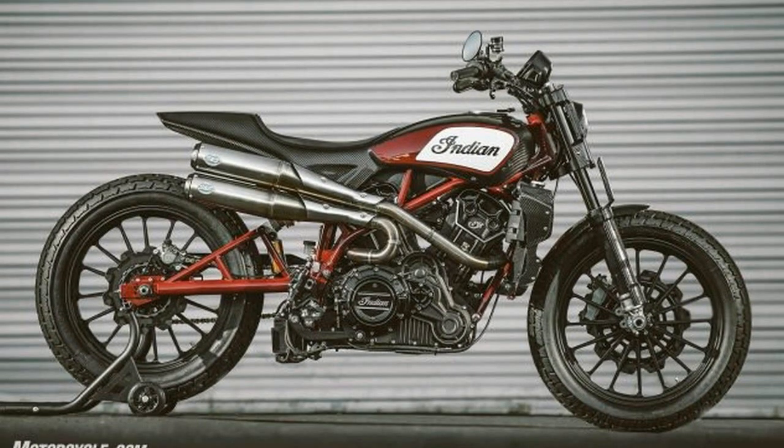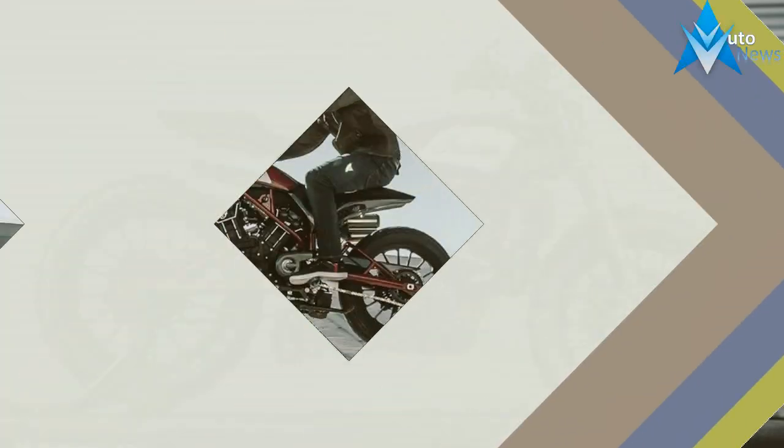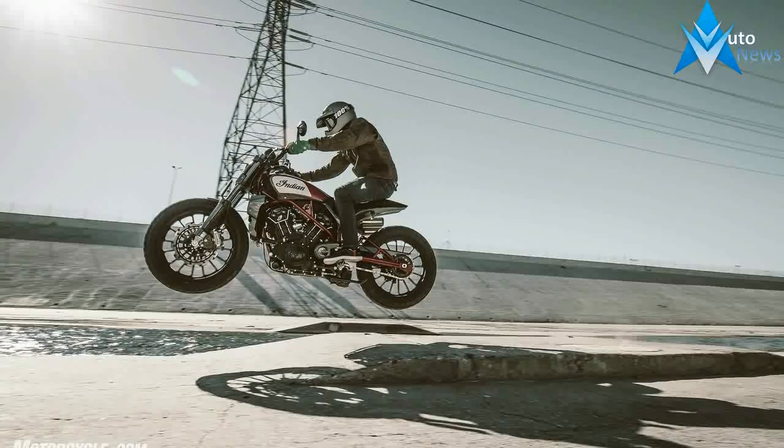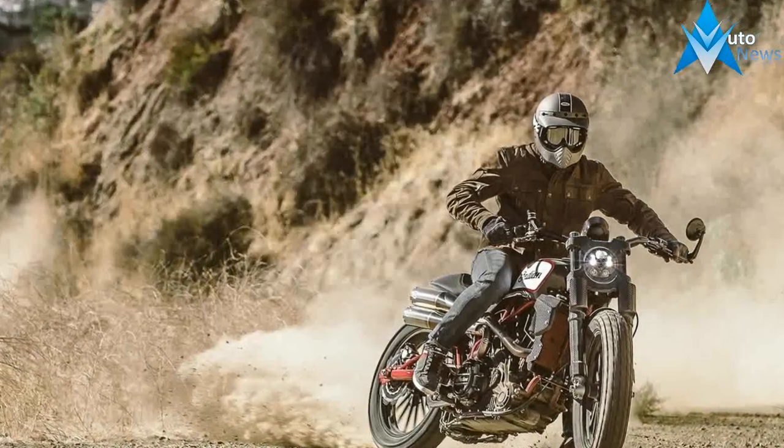Indian says that the FTR1200 is designed to meet two goals. First, the bike is a rolling homage to Jared Mees, Brian Smith, and Brad Baker — the wrecking crew who had their way with the American Flat Track Series.